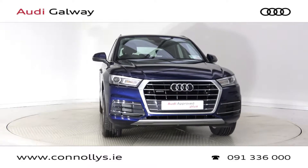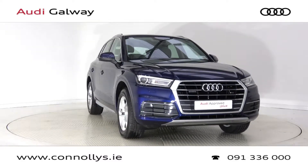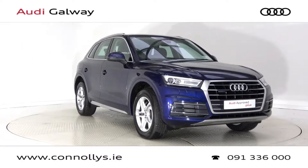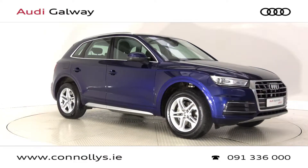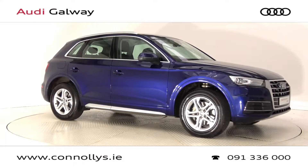Hello and welcome to Audi Galway. Today we are looking at a 2018 Q5 SE Quattro finished in Navara Blue Metallic, powered by a 190 brake horsepower 2.0L TDI engine and S-Tronic automatic gearbox.